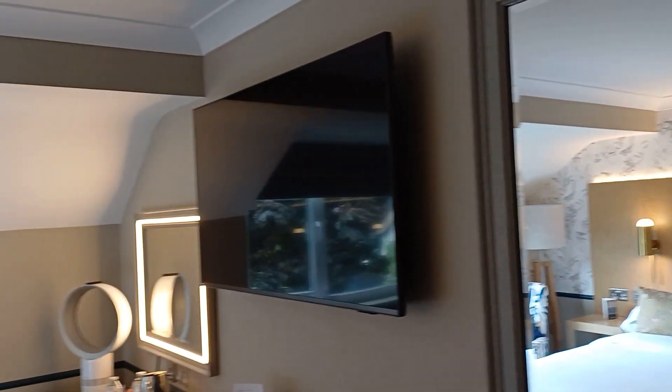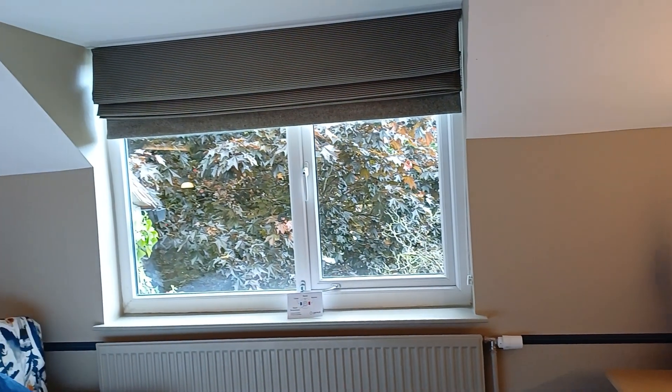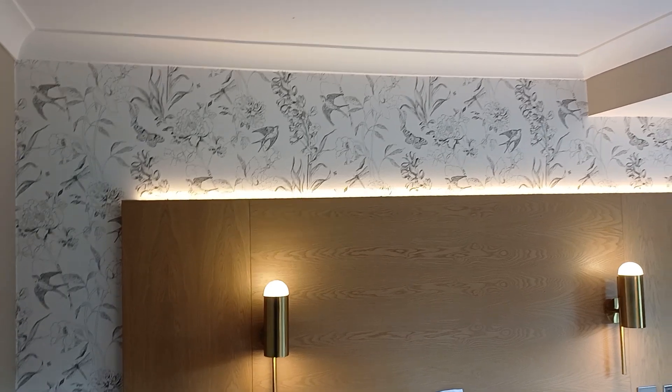A massive TV, another mirror over there. You've got a big window and a very nice lush bed. I like the lighting. The room seems pretty modern.